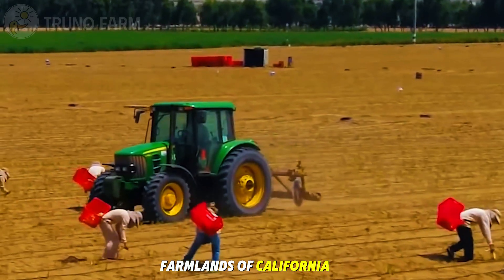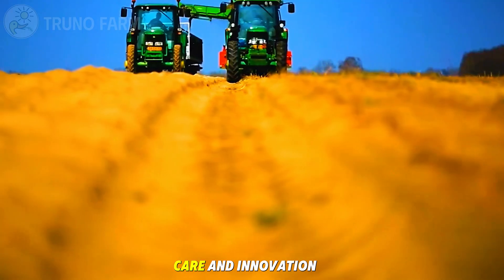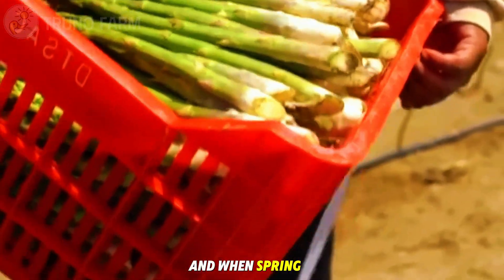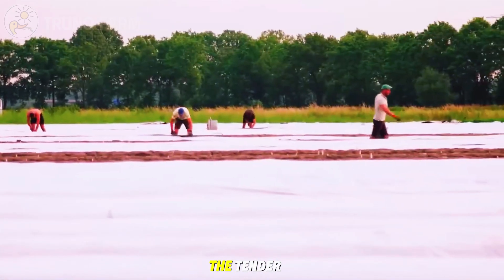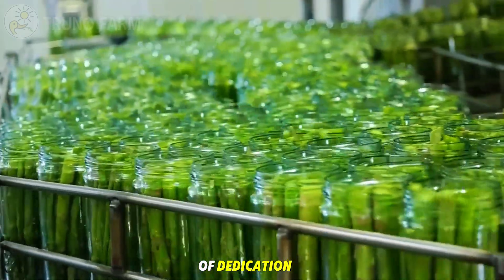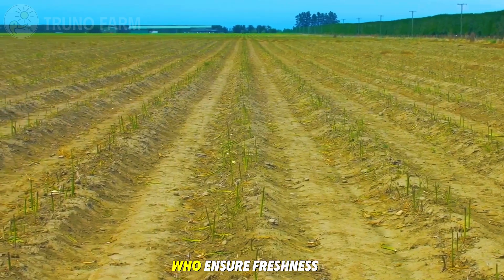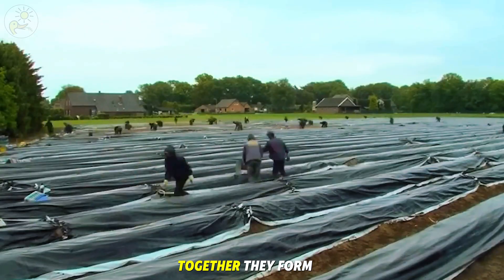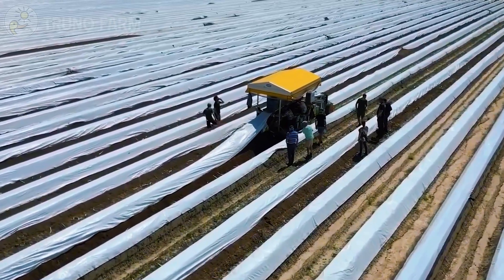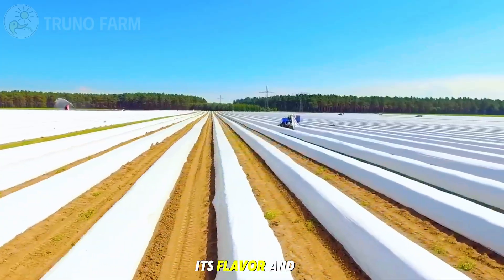From the quiet farmlands of California to the cool plains of Michigan, every spear of asparagus tells a story of patience, care, and innovation. What begins as a tiny root beneath the soil takes years of nurturing before it's ready to harvest. Behind every bundle at the market is a chain of dedication — the workers who hand-cut each spear, the engineers who design precise harvesting machines, and the packers who ensure freshness reaches your table. Together they form a living rhythm of modern American agriculture, one that respects nature while embracing technology — making asparagus one of the country's signature spring crops, valued for both its flavor and its resilience.